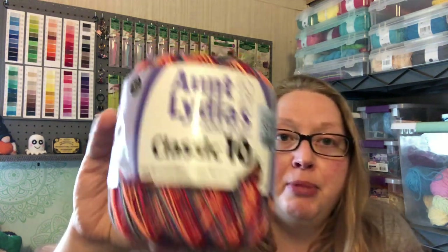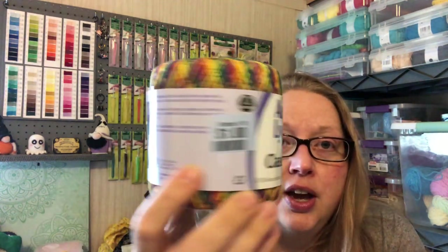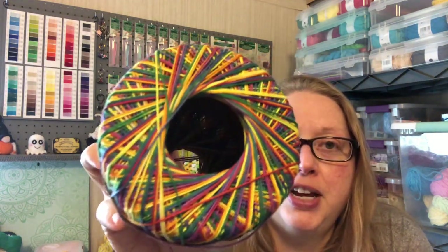Moving along, I got some Aunt Lydia's Crochet Cotton Thread. I found this ball for a dollar — doesn't look like it's been used — and it is in the colorway Passionata. I've been doing a lot of stuff with crochet cotton thread here lately, so I thought I'll get it and put it back for a rainy day. I also found this one, also for a dollar, and it is in the colorway Mexicana Variegated — a bunch of bright, confetti-looking colors.